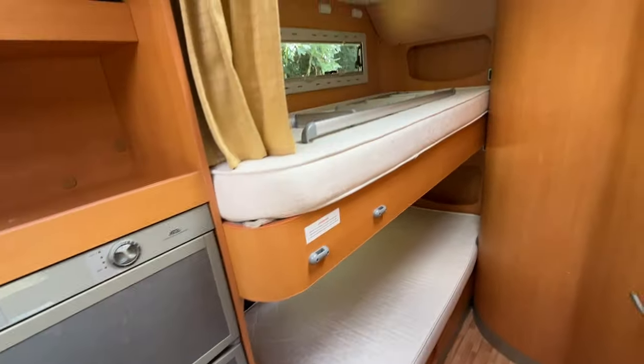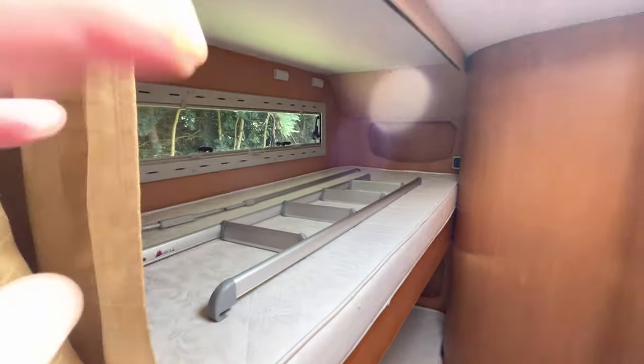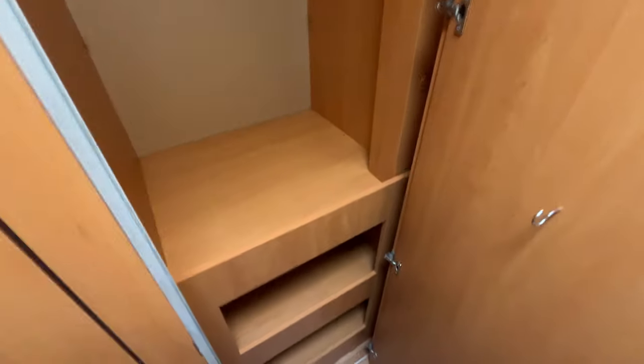Spinning behind you, you've got your large fridge freezer with a separate freezer. Then moving back to the two spacious bunk beds — ladder for the top one just there, good size. One underneath, and as you come here you've got your large wardrobe with shelves underneath, TV aerial up there, and hanging space in this one.